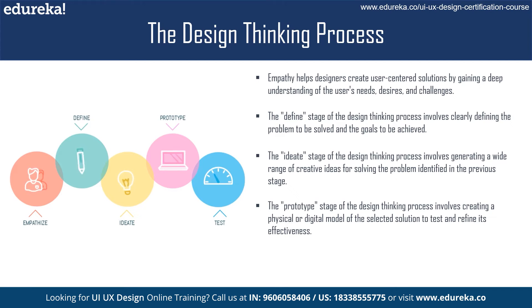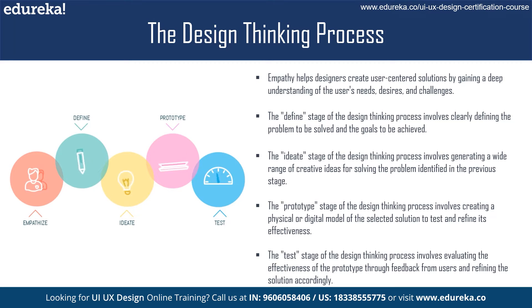The final stage of the design thinking process is testing. This involves putting the prototype in front of users and getting their feedback. The feedback generated during testing is used to refine the solution and make any necessary changes. Testing ensures the final solution is relevant and meaningful to the user, and helps designers identify any potential problems before the solution is launched.